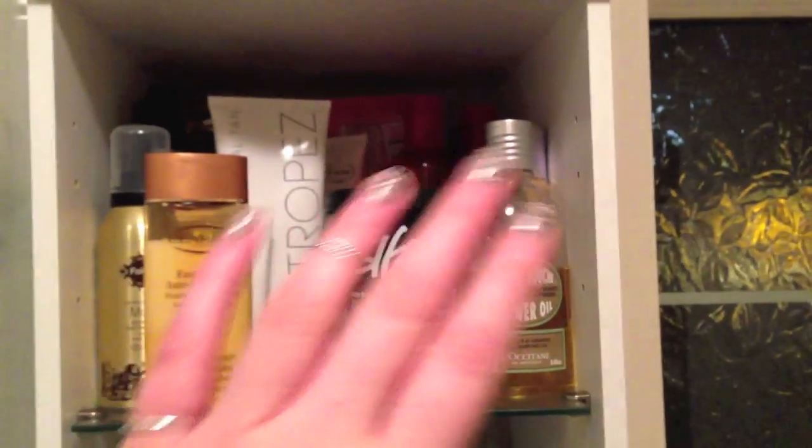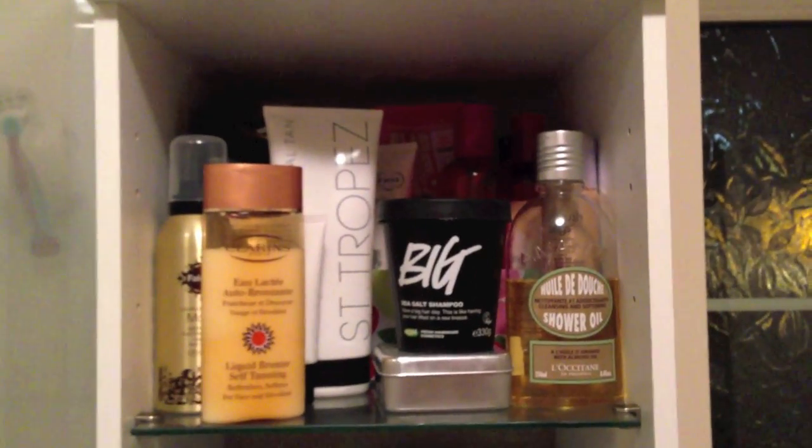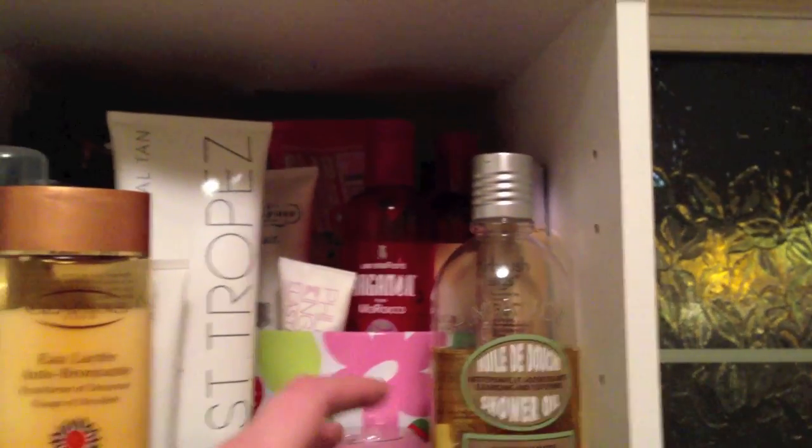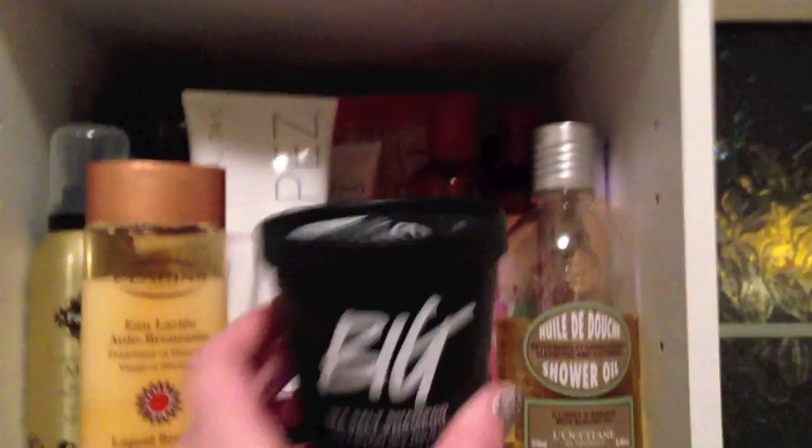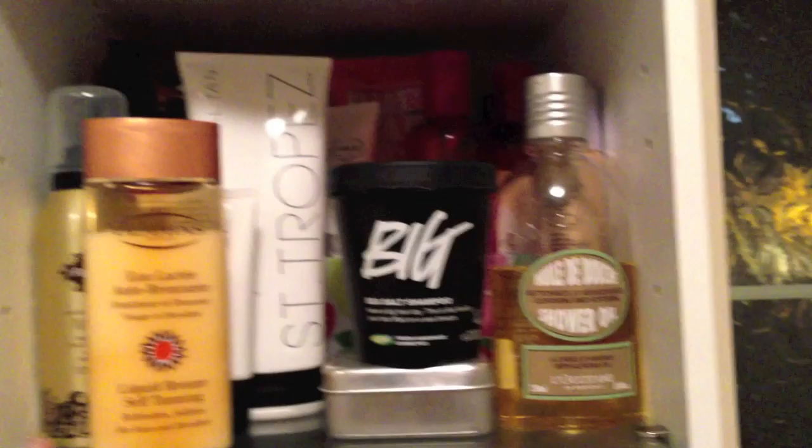This is the top shelf and I keep my hair products and fake tan here. I keep this little tin with all my shampoo, conditioner, masks and stuff in, and I just pull one out whenever I go to have a shower. I've got my Lush Big shampoo here at the front because that's the one I tend to use the most.